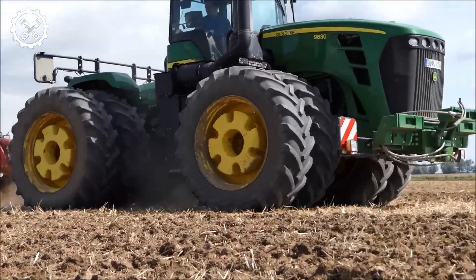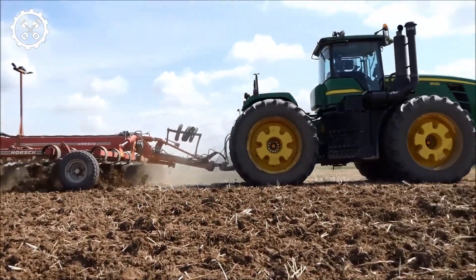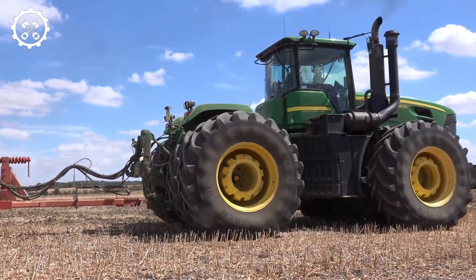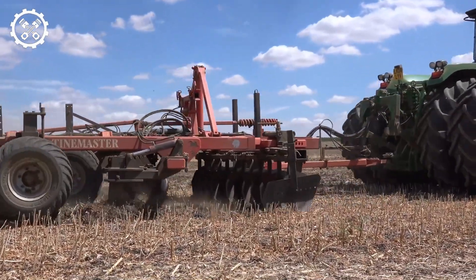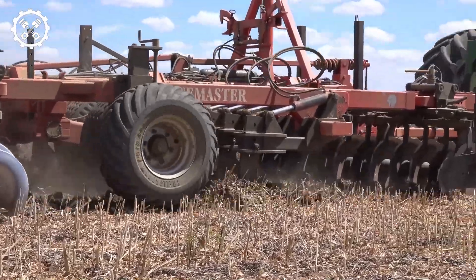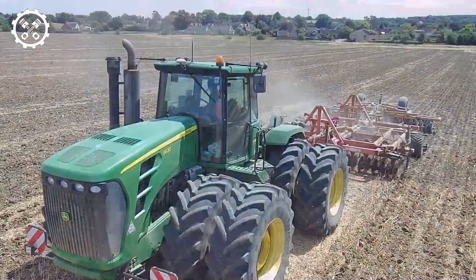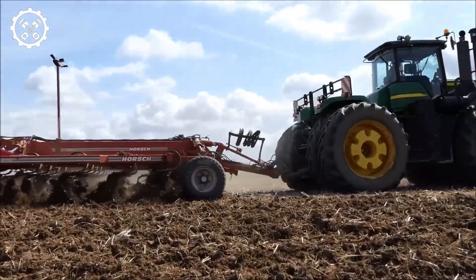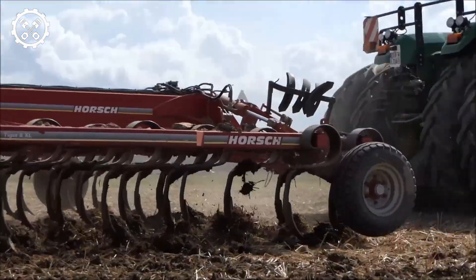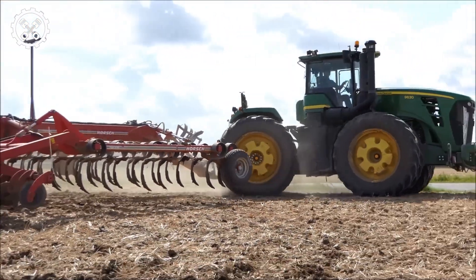Cultipackers excel at creating an even, well-compacted seedbed, ensuring seeds are evenly distributed, come into close contact with the soil, and germinate more uniformly — leading to healthier and more productive crops. The firm, uniform seedbed created by the cultipacker also helps suppress weed growth by minimizing gaps and cracks in the soil, reducing the need for herbicides and manual weeding.